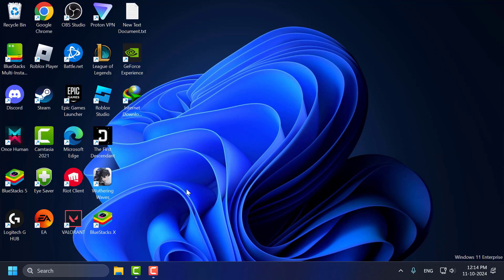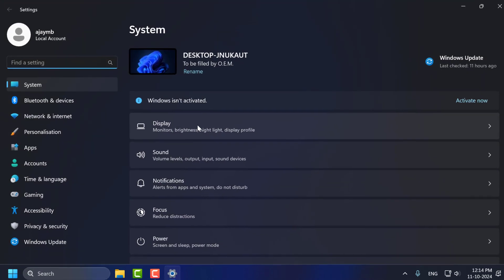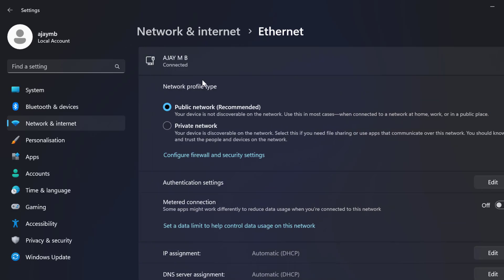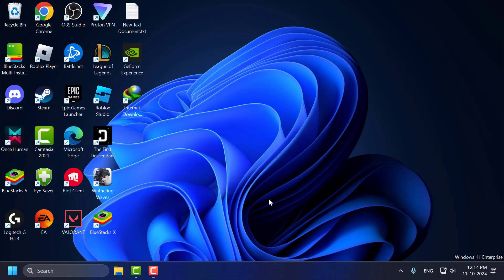Method 6: Go to the search menu and type Settings, then click to open it. On the left side, select Network and Internet. On the right side, select Wi-Fi, then select your connection and set it to Private Network. Close and restart your PC. After restarting, check if the problem is solved.